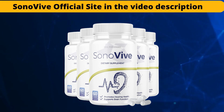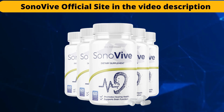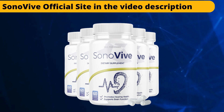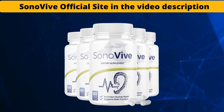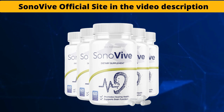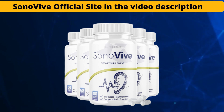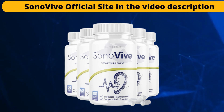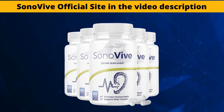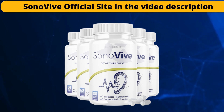Sonovive is a nutritional supplement made up of plant extracts only. You will not find any chemicals or stimulants in Sonovive's composition. It is a nutritional supplement with 8 effective ingredients that help support the brain health of individuals. All ingredients are rich in antioxidants that reduce oxidative stress in the brain and improve brain function. Your cognitive abilities develop when the supplement promotes blood flow to the brain. These ingredients have been scientifically proven to improve ear health naturally. They work synergistically with each other to provide nutrients to your brain so that your hearing problems do not develop into serious conditions.